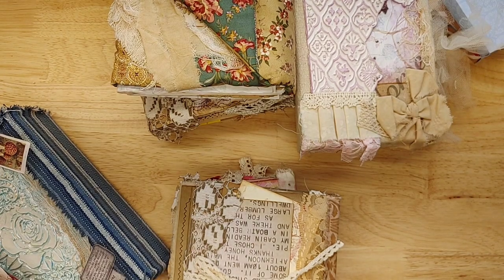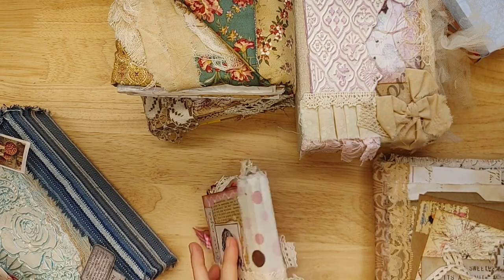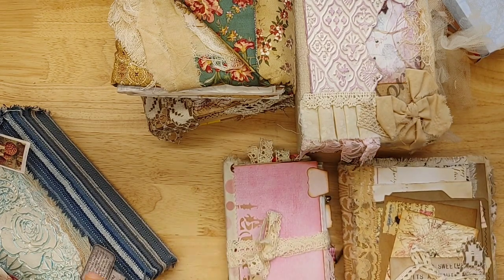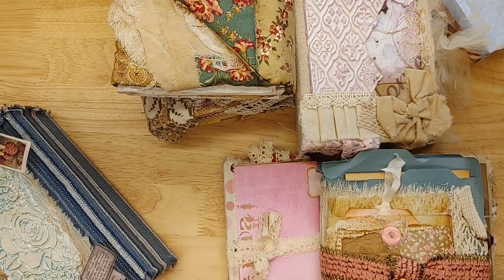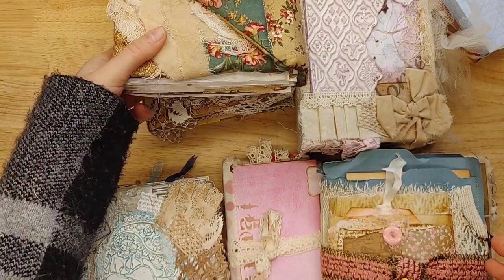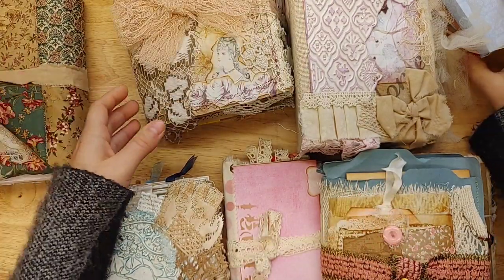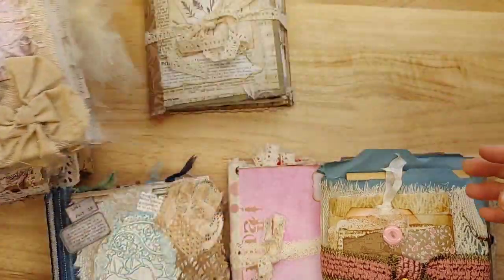Hello, everyone. This is Lindsay. Welcome back to my channel and some beautiful journals from Claire. Claire is one of my favorite inspirations of Marketplace journals, and I'm so blessed to be able to share these journals with you today. Thank you, Claire, for your patience. I've had these journals a very long time, and I am so glad to be able to get them listed.